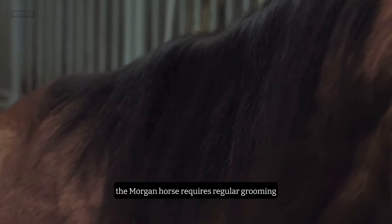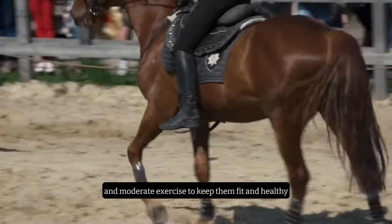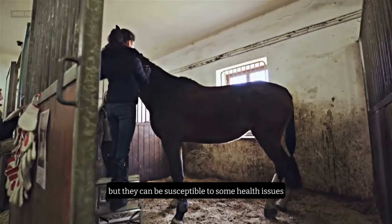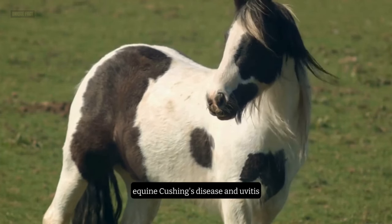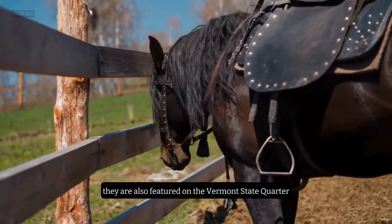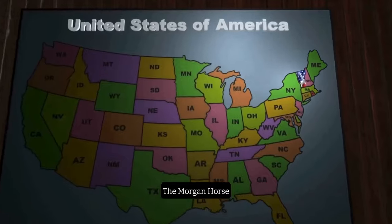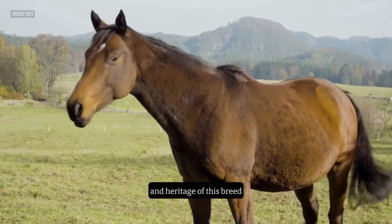The Morgan Horse requires regular grooming, especially if they have a long and thick mane and tail. They also need a balanced diet, plenty of water, and moderate exercise to keep them fit and healthy. They are generally hardy and long-lived, but they can be susceptible to some health issues, such as equine metabolic syndrome, equine Cushing's disease, and uveitis. An interesting fact about the Morgan Horse is that they are the official state animal of Vermont and the state horse of Massachusetts. They are also featured on the Vermont State Quarter and the Massachusetts State Seal. The Morgan Horse Museum and Hall of Fame is located in Shelburne, Vermont, where visitors can learn more about the history and heritage of this breed.